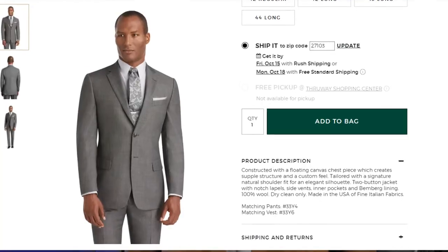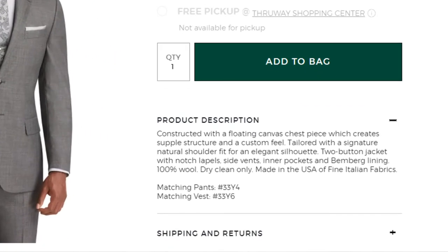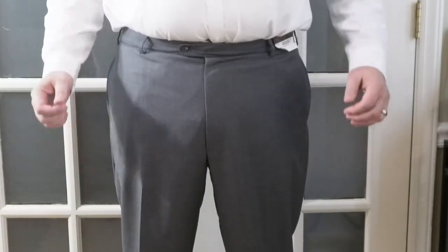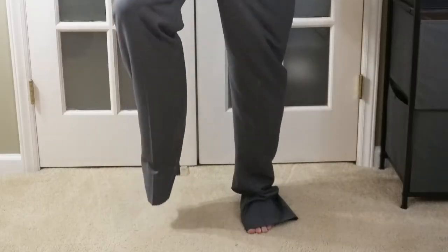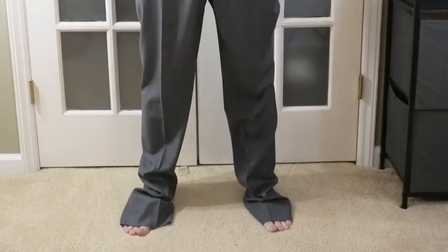Here are the pants. Jos. A. Bank doesn't give that much information in their clothing descriptions. For the pants, it says they have a flat front, which is true — no pleats on these. Lined to the knee, which is also accurate; the lining really feels nice and actually goes just below my knees. These are unhemmed, which means I'll need to take them to the tailor to get them hemmed for about $15 to $20.